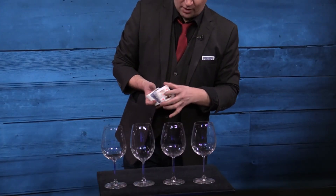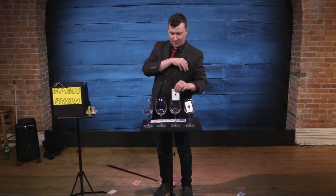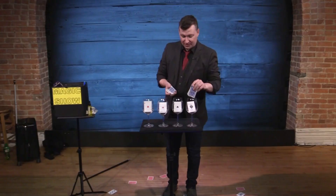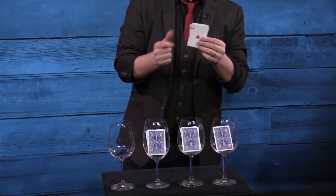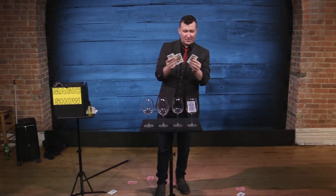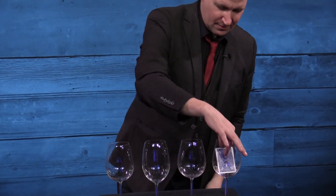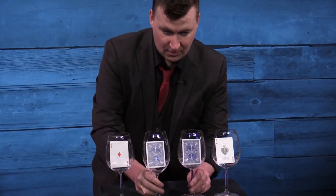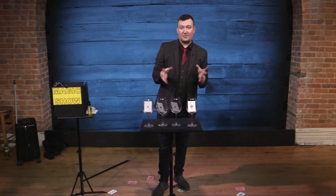I have four aces and only four aces. Watch. One, two, three — and there's four. That's one, that's two, that's three. Ta-da! I think it makes a really nice show closer.